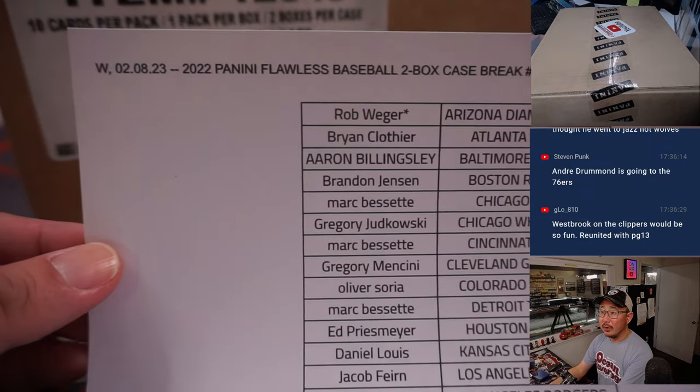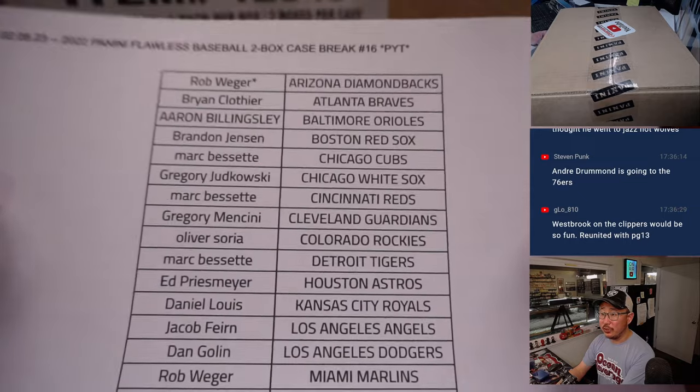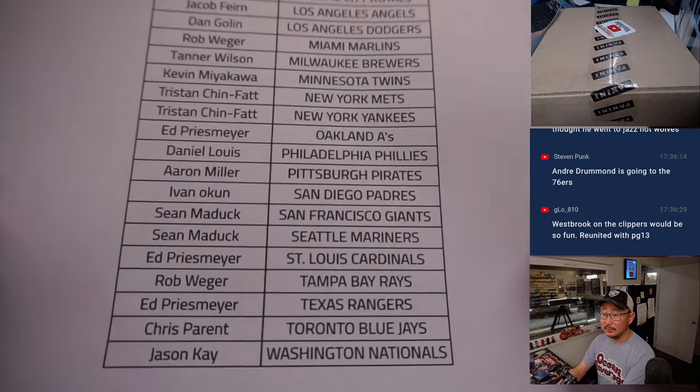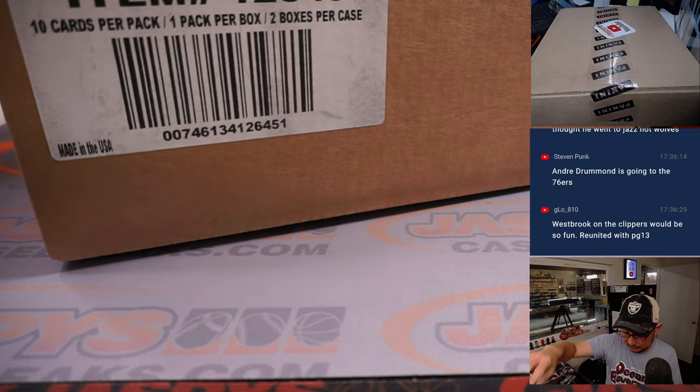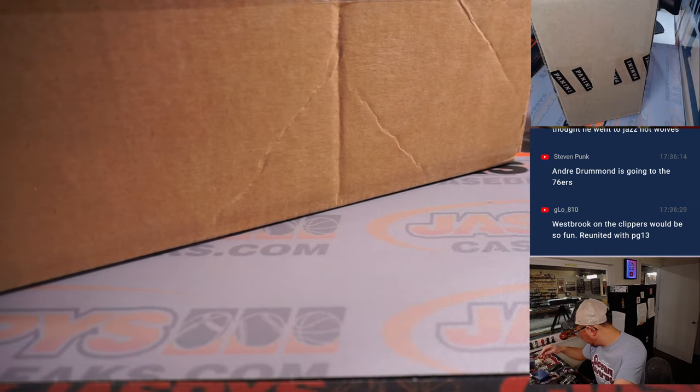Big thanks to this group right here for getting in on it. Rob ended up with Last Spot Mojo. We did this without a filler and I appreciate that. Now let's pop this open and let's see what we got inside.